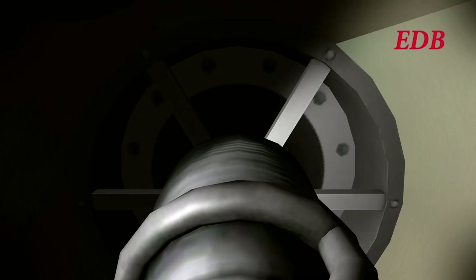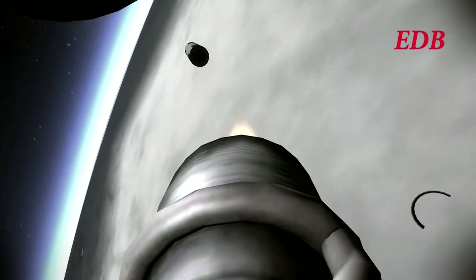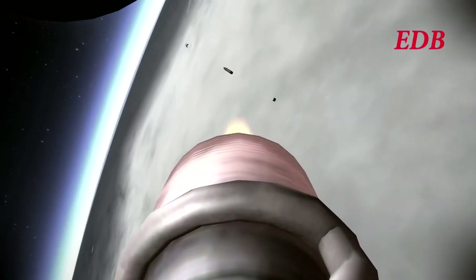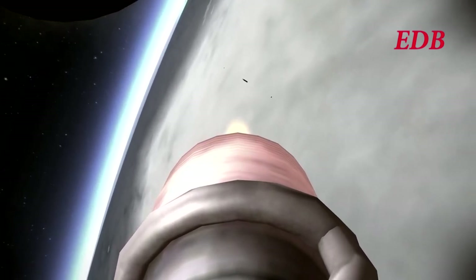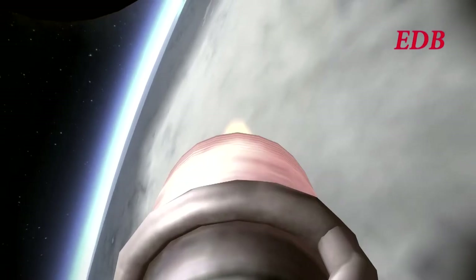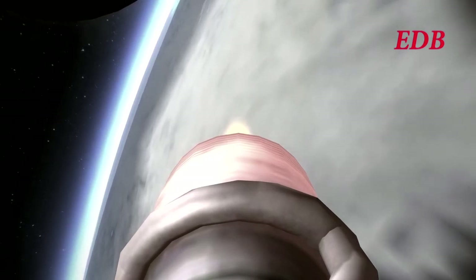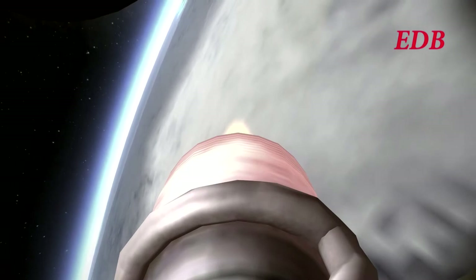We are preparing for first stage cutoff and second stage ignition. First stage is out. Separation is good. The second stage is lit. We should expect payload fairing separation after the 3-minute mark. Currently the rocket is at 105 kilometers in altitude, 2,080 meters per second in speed, and 96 kilometers downrange. Fairing separation confirmed.